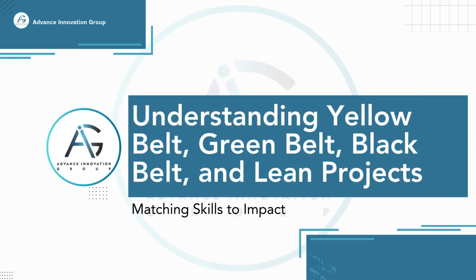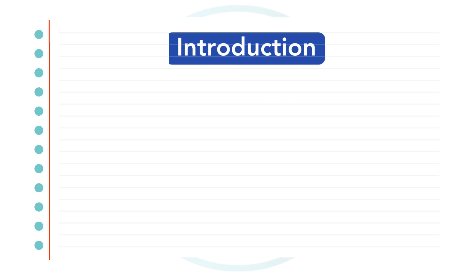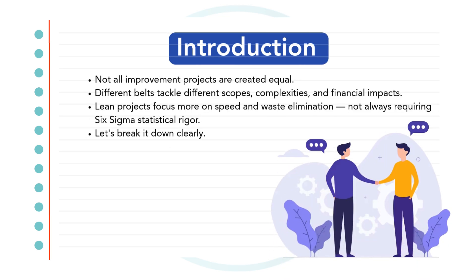Hello everyone and welcome. Today we're diving into an essential topic: understanding how projects differ between Yellow Belts, Green Belts, Black Belts, and Lean Initiatives. Choosing the right project at the right level is key to success in Lean Six Sigma for both individuals and organizations. Each belt level has a different role, a different focus, and a different impact.